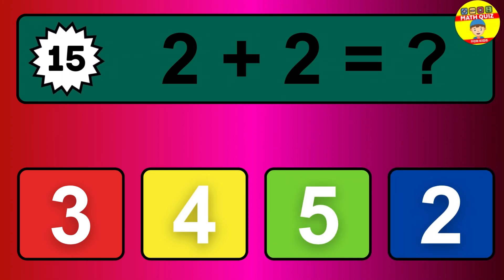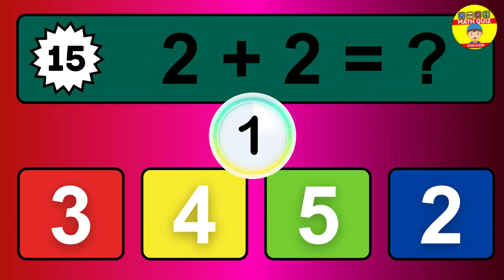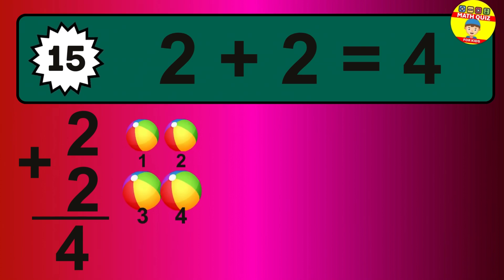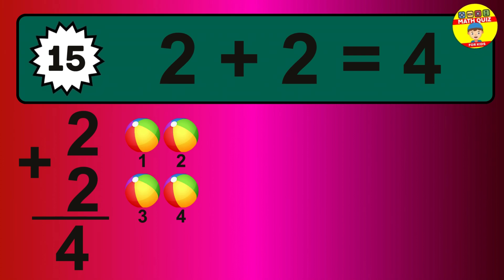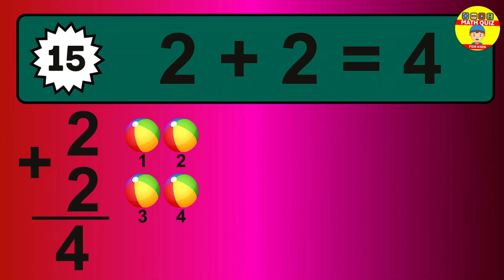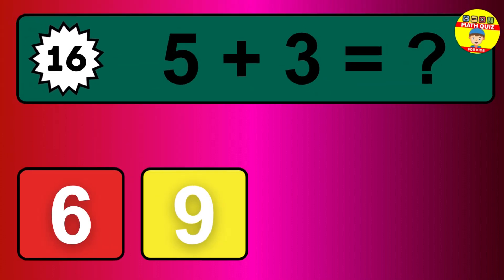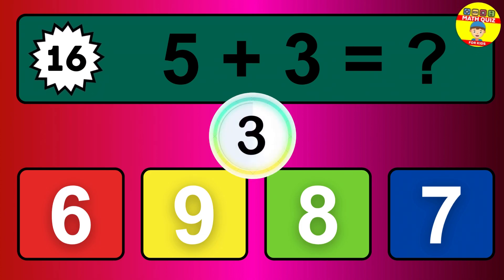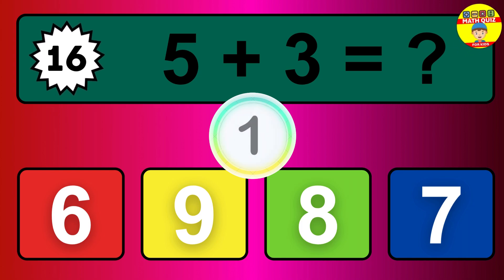Question 15. 2 plus 2 equals what? So the answer is 2 plus 2 is 4. Let's count it. 1, 2, 3, 4.